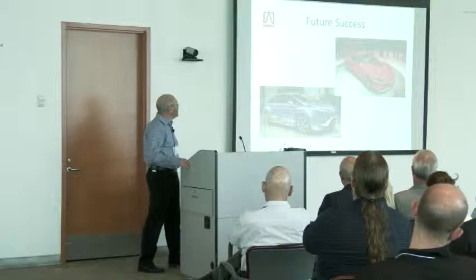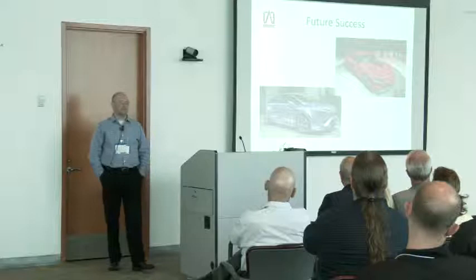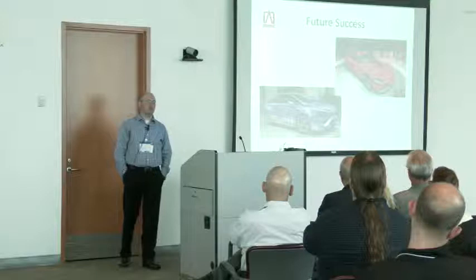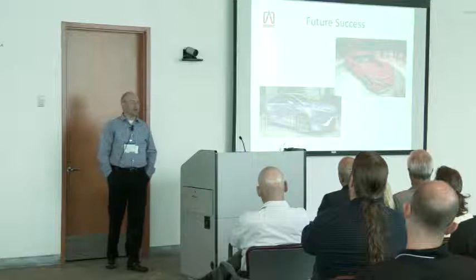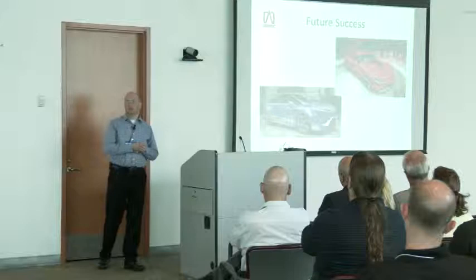Just an interesting slide here — a few of the vehicles we'd like to manufacture one day. The top right is potentially the next Toyota Supra — the FT1 concept. The bottom left is the concept of the hydrogen vehicle Toyota will be manufacturing. We're moving very heavily into hydrogen and will be mass producing our first hydrogen vehicle in Japan by the end of this year. We see that as a good opportunity for growth, and if we want to build these vehicles in Canada, we need to gain the trust of Toyota by delivering.